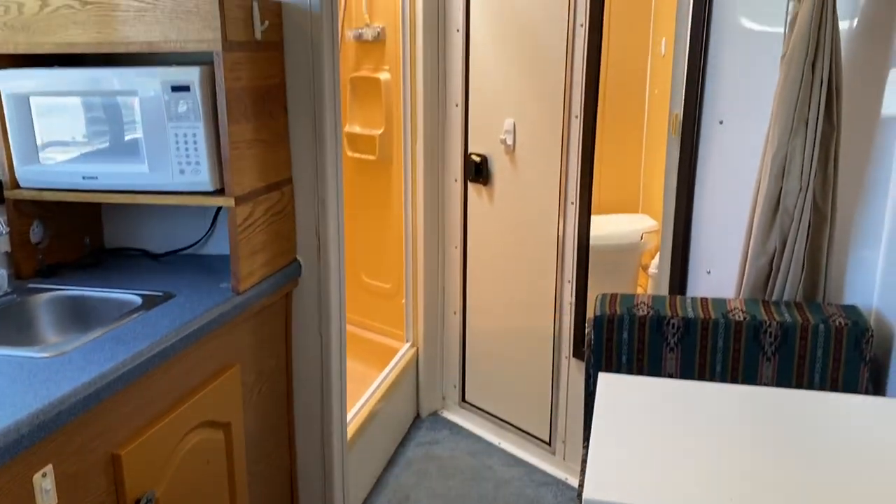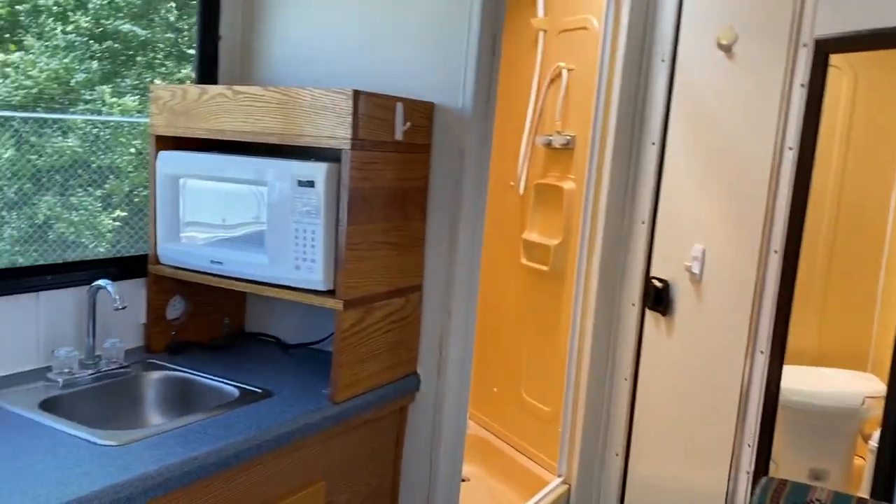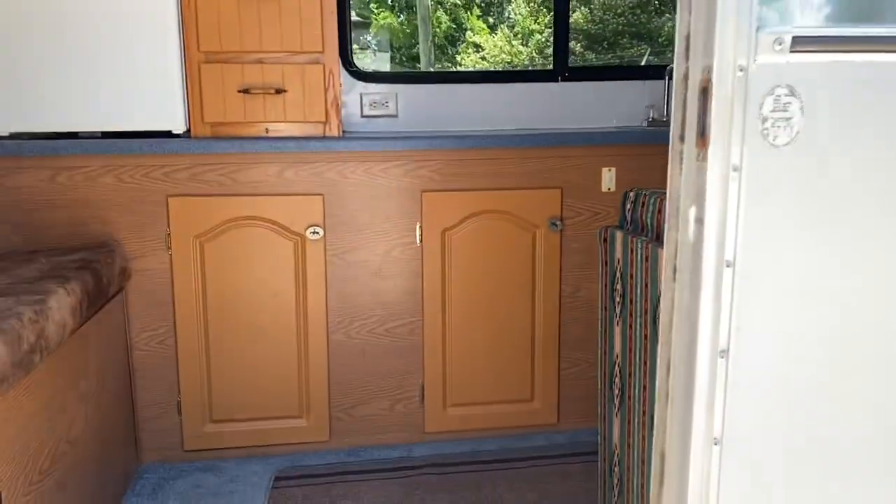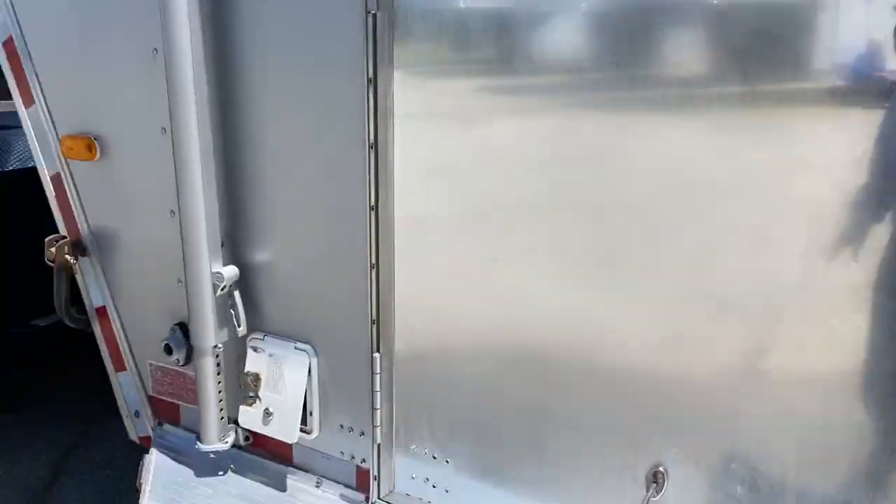Just giving you a little inside look at the living quarters. Pretty good size — I would say this is about an 11-foot short wall, so it is a pretty good size. It does have an internal cord.